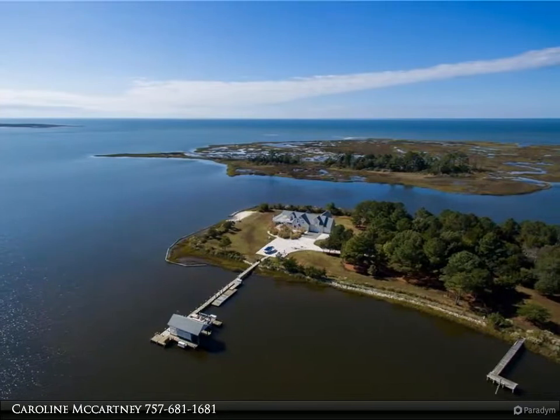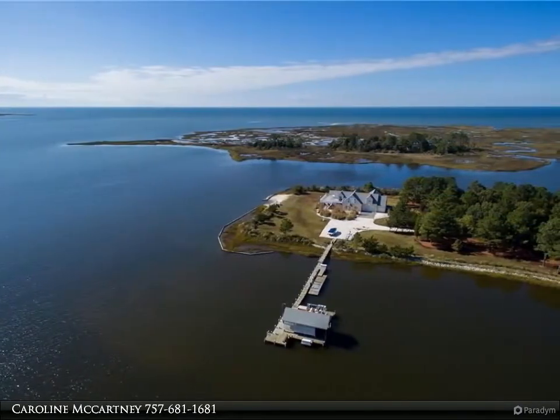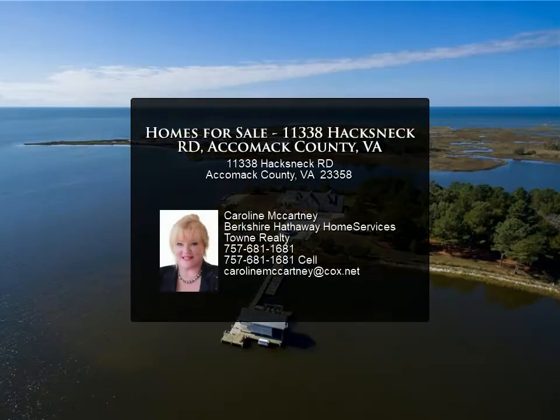Brochure and detailed information on the property and improvements available. Note: this listing only includes the house. Lots 983F, 983E1, and 983E2 are listed separately.